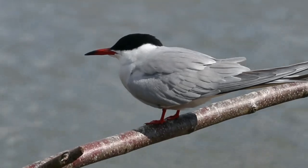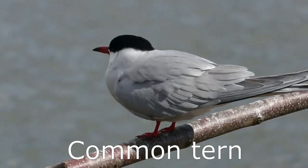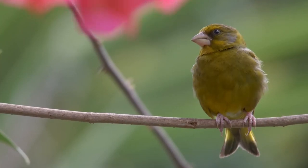This is a common tern, and this one is a European greenfinch.